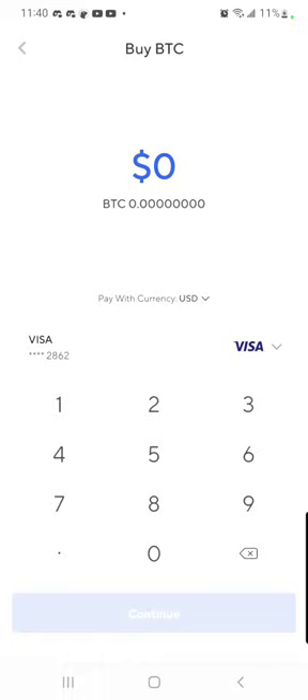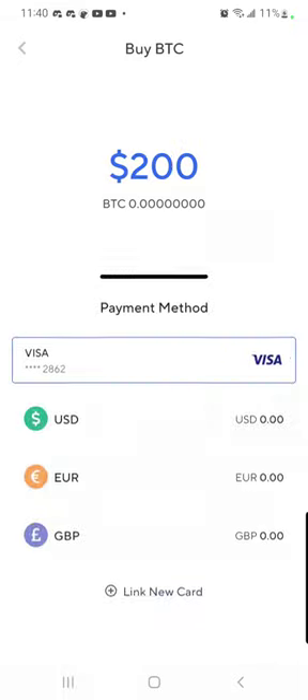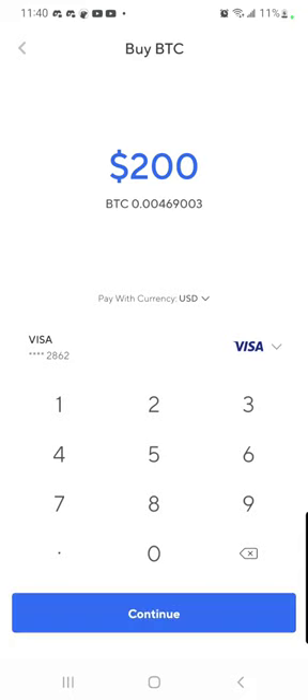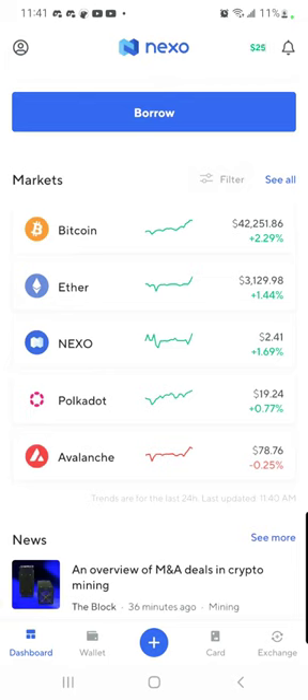It's still buggy for some reason. Select, boom. I don't know why it's giving me an error, but it was giving me the ability to purchase with it just a little second ago. I guess it's still not perfected, but take advantage of it.